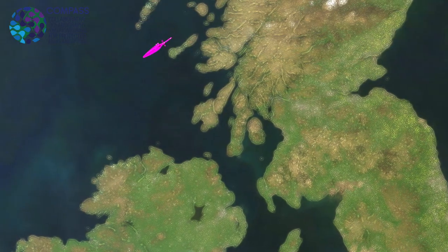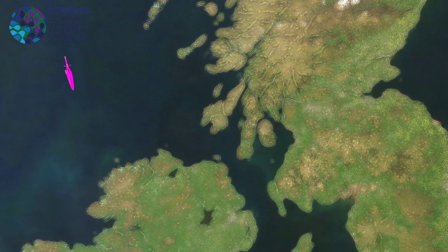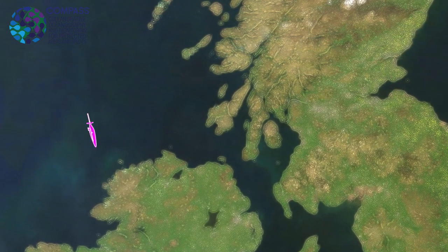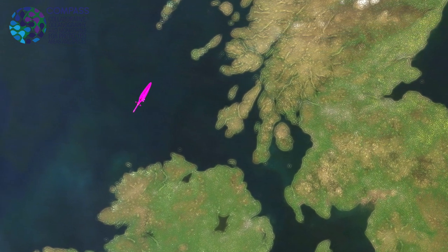The mission for this glider is to head out close to the shelf edge. It will head out south of Barra heading west, then down towards the northwest point of Ireland, and then come back up to the pick-up point where we dropped it off today. That should take six weeks.